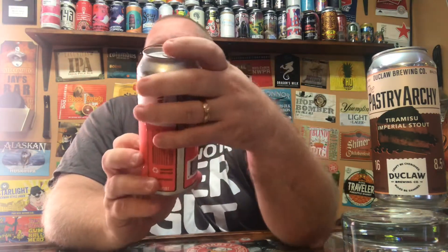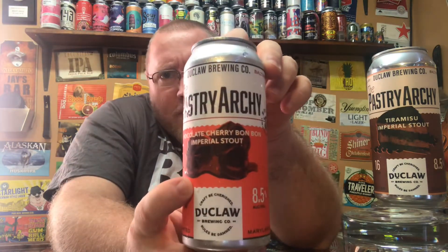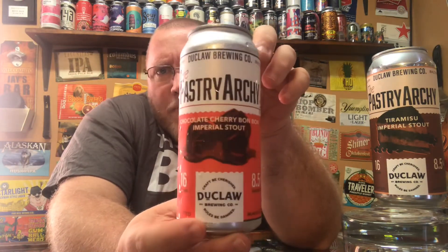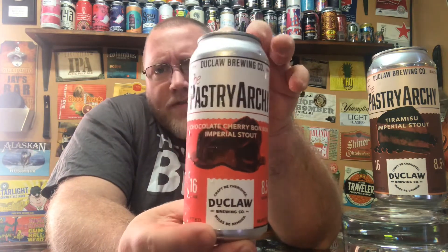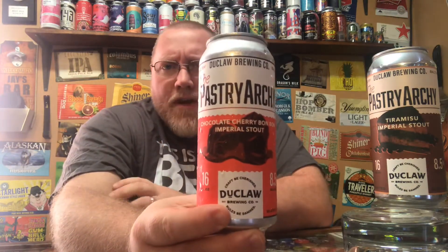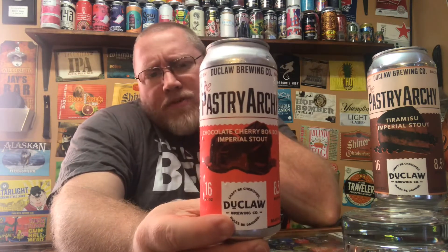Looking at the can, you've got the bonbons, the chocolate covered cherries — it just screams dessert beer, just like the other one did. This is part of their PastryArchy series. These are the only two available in my area; I'm not sure how many more are in the series. The first one was pretty solid so I'm hoping for something really good here.